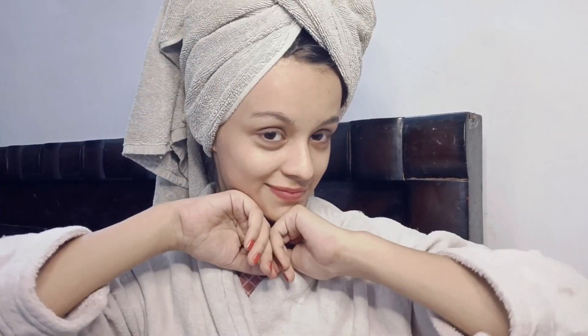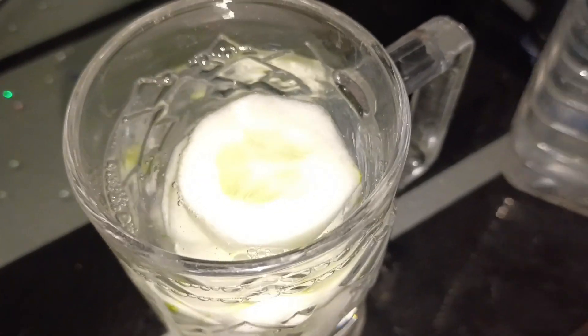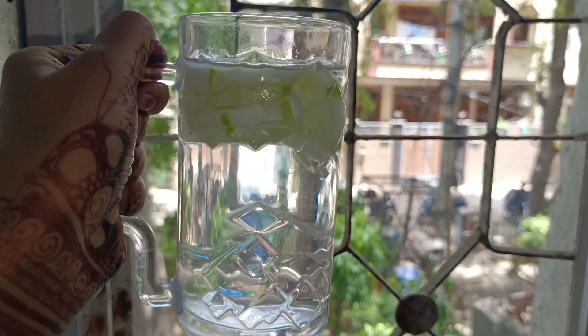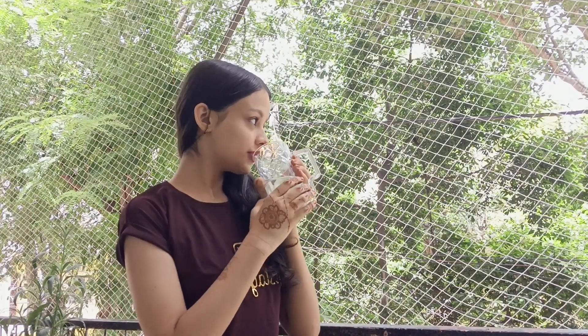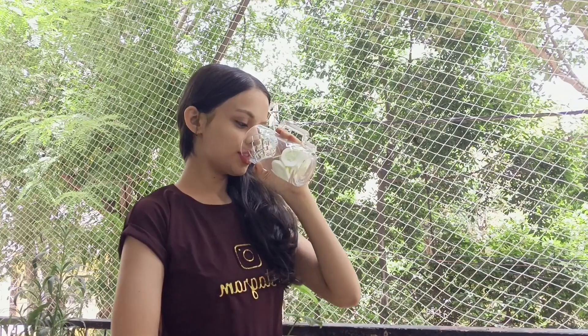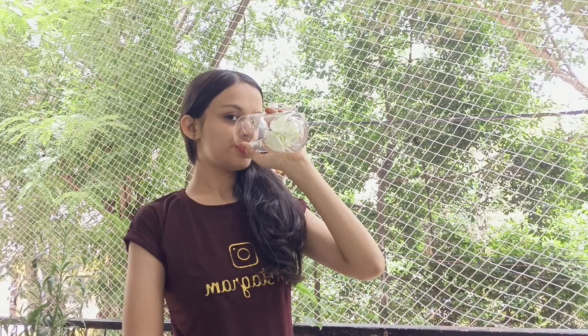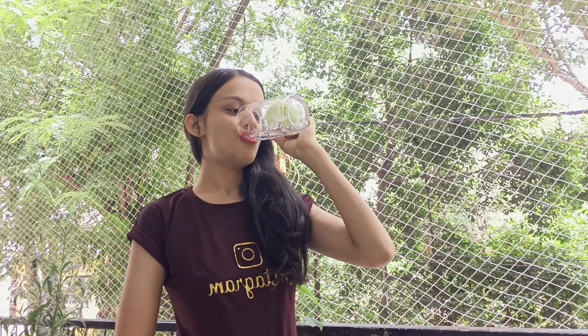My skin is ready and beautiful. After skin care, body care is important too, so I am going to drink water because hydration is very important. I add some vegetables like cucumber — it tastes great. This makes your water more nutritious and at the same time your body will hydrate and glow. It is very important to drink water so your body will remove all toxins and your skin will hydrate and glow.